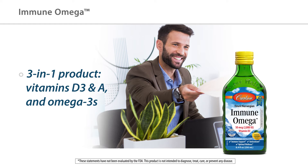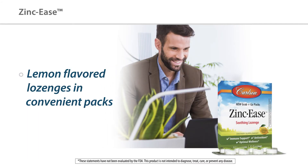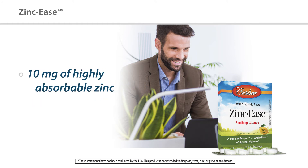And omega-3s — all this in one delicious teaspoon. We also now offer an easy grab-and-go zinc lemon-flavored lozenge. They are 10 milligrams each of a highly absorbable form, and for convenience you can keep these in your purse, backpack, or gym bag.